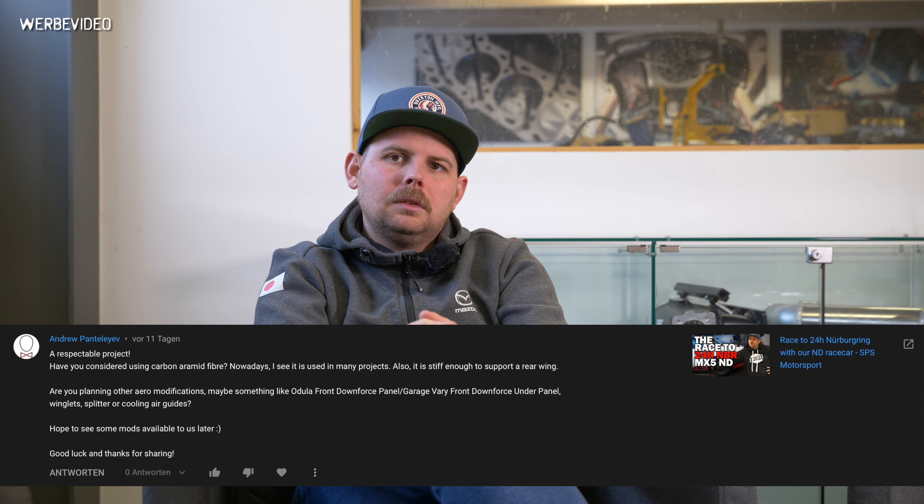Andrew Panteliev asks: have you considered using carbon or aramid fiber? Nowadays it's used in many projects and is stiff enough to support a rear wing. I think he's talking about the boot. We haven't considered that — we'll keep it standard metal for now. We just want to push the car forward to the next steps. The transmission arrived last week, which you'll see in one of the next Workshop Wednesdays as there's a lot of work going on.